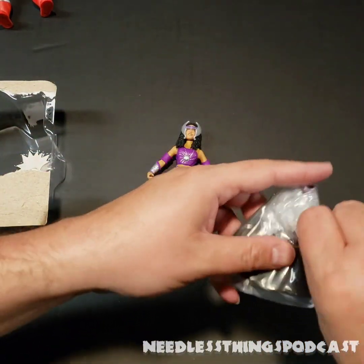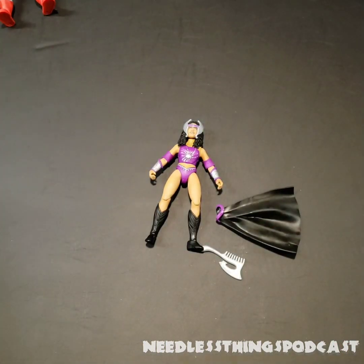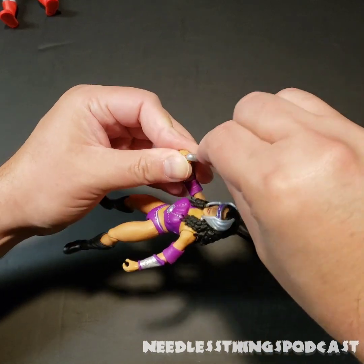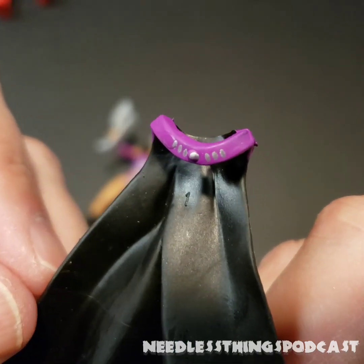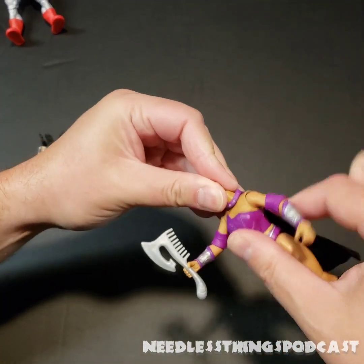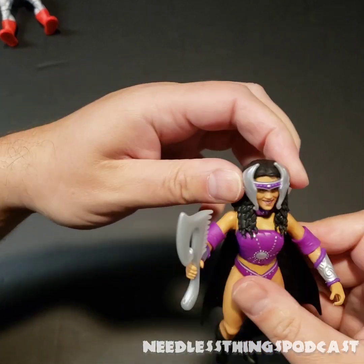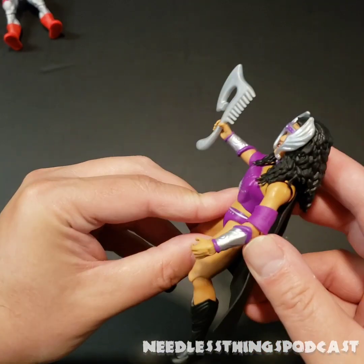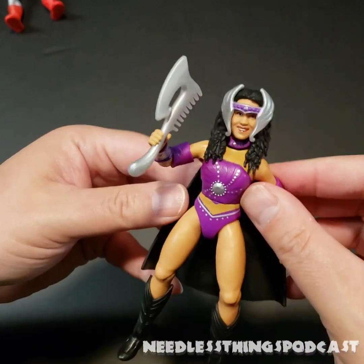Let's see what she comes with — the Axe of Beautification, obviously, the traditional Princess of Power comb axe. Then she's got a cape — you can see the painted detail on the collar. I'll pop that head off, put the cape over the neck, and get the head back on. I'm glad they made Chyna a hero as well. She looks awesome — it's Chyna and She-Ra! How awesome is that? This is one of my favorite figures from the line. I'm glad they decided to get her in here.